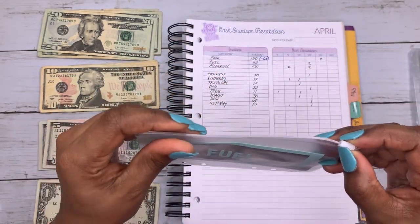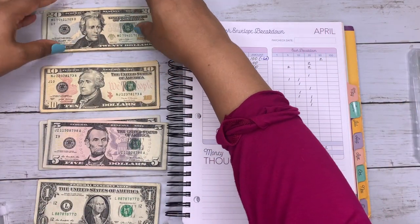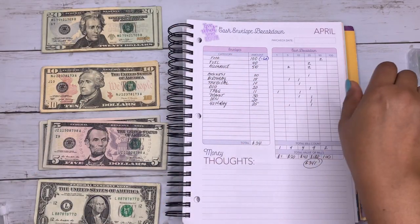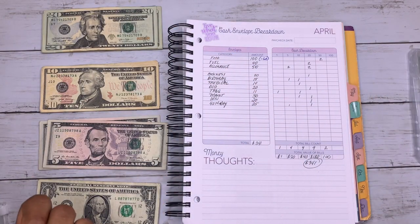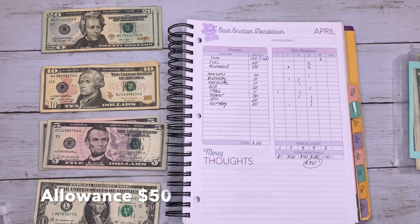As I mentioned before in my last video, whatever's left over from my cash envelopes goes straight into my savings. It doesn't make any sense spending extra money if you really don't have to. Allowance is $50.